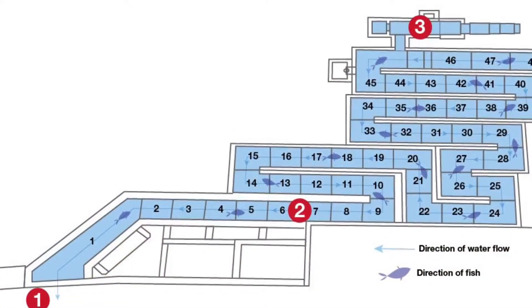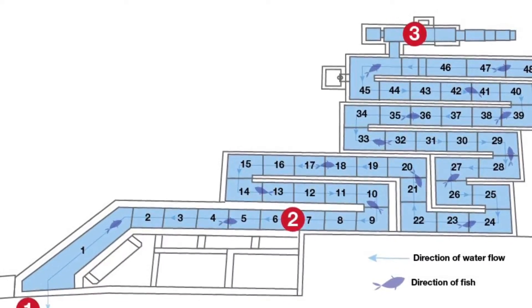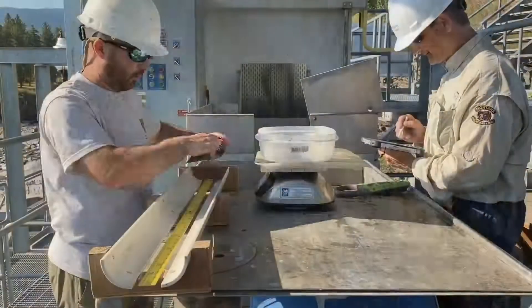Fish enter the ladder and swim up 45 individual concrete pools, arranged like steps climbing 50 feet to the top of the dam. When fish reach the top of the ladder, they enter a holding pool that is checked daily.